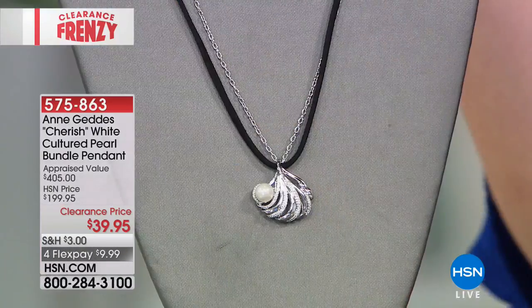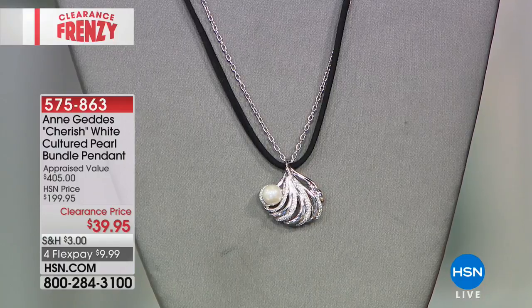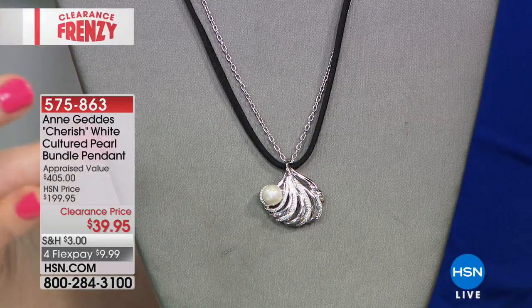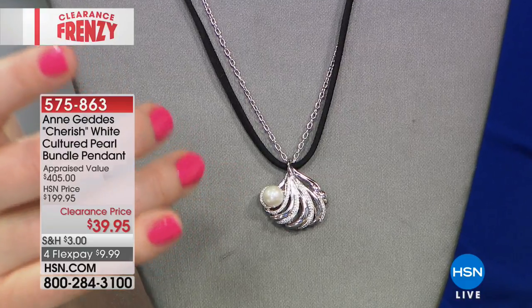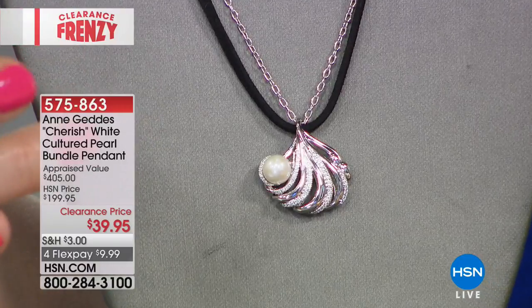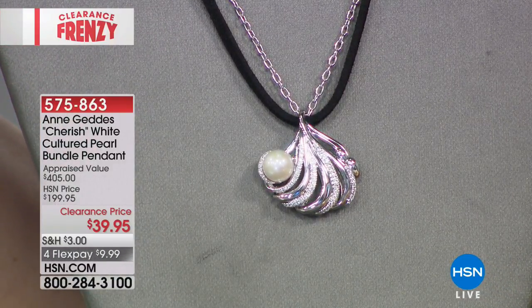For $39.95, what a wonderful gift to give. This next item is just a quick mention — a bundled assortment. It sounds unusual for jewelry, but you're getting the fan-shaped pendant with a beautiful pearl. It's surrounded by white cultured pearl and diamond accents. The pearl is about 7.5 to 8 millimeters in size, with pavé set white zircons in the metalwork, which is 0.51 carats.